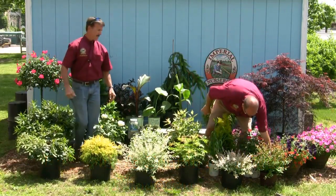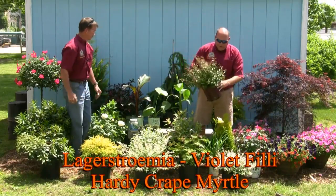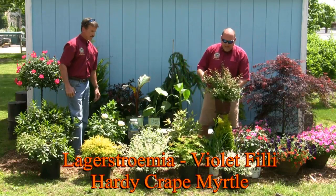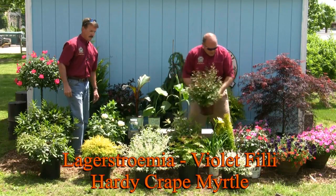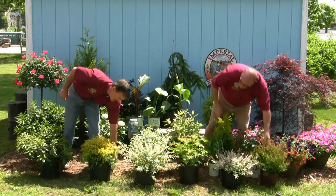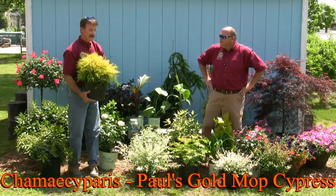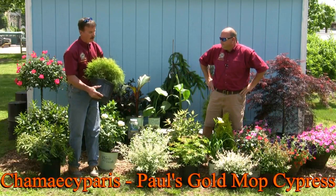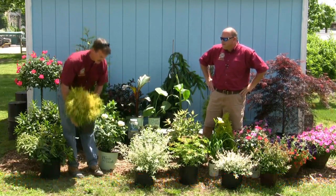Another great new plant that some of you have already gotten this spring is the Philly Series Crepe Myrtles — Zone 5 hardy. We have two varieties: the Philly Red and the Philly Violet. This particular one is the Violet, and this is going to bloom all summer for you. And you probably have your curiosity piqued about what this is in front — it's not just a gold thread, it's Paul's Glory Gold Thread. Paul was in his glory when he found this product and decided to name it after himself.